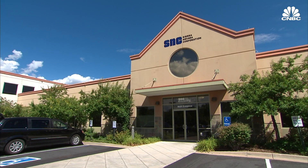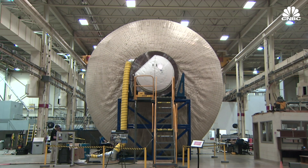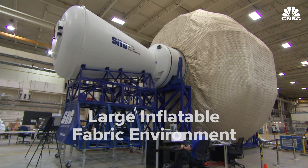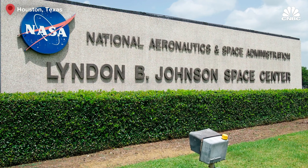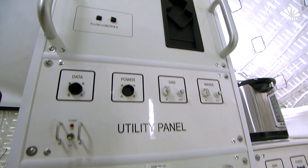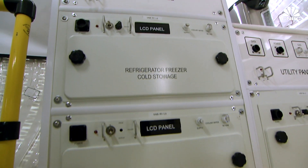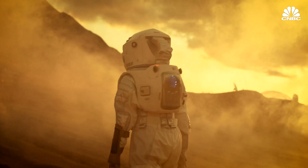Now Sierra Nevada Corporation is one of the private sector companies trying to get us back. The company is developing what it calls the Large Inflatable Fabric Environment at the Johnson Space Center in Houston, Texas. Sierra Nevada hopes NASA will use the habitat in its new Artemis program, which will lead the U.S. back to the moon and eventually Mars.